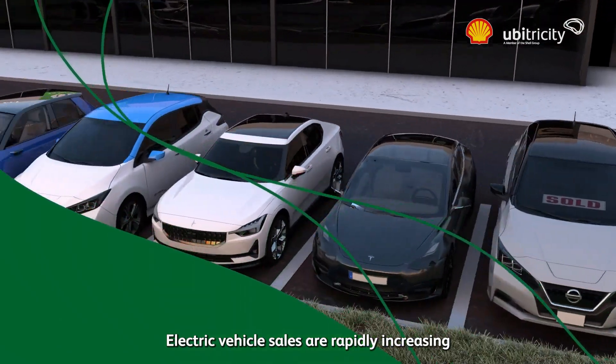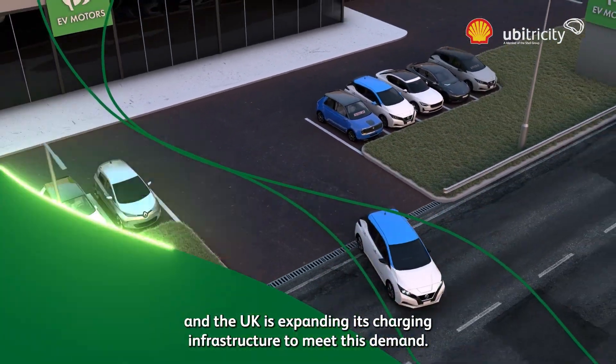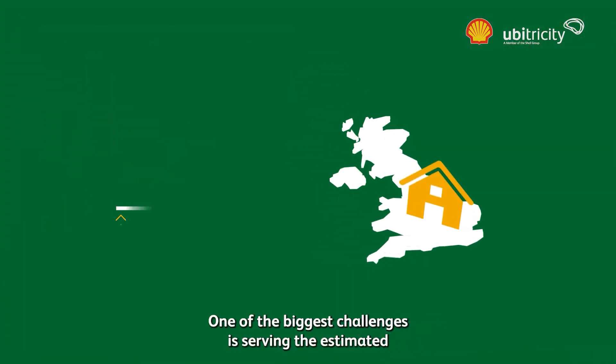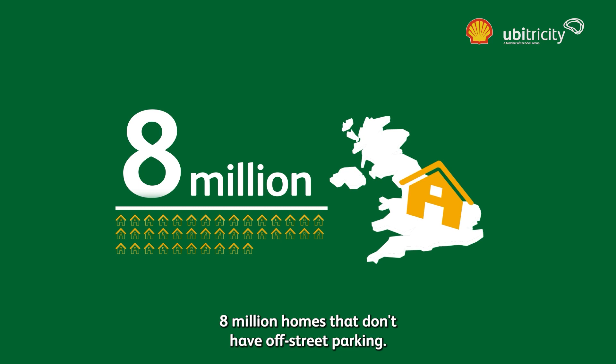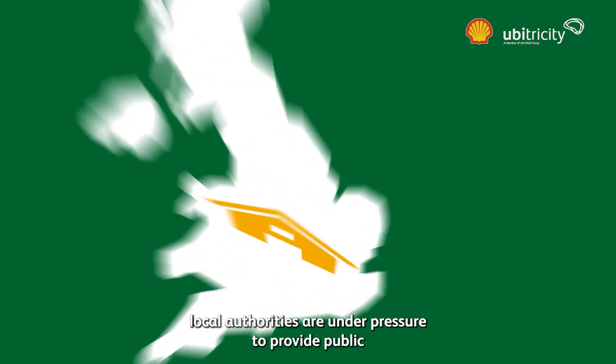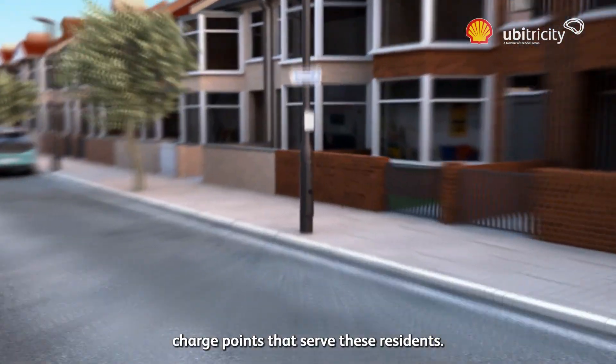Electric vehicle sales are rapidly increasing and the UK is expanding its charging infrastructure to meet this demand. One of the biggest challenges is serving the estimated 8 million homes that don't have off-street parking. As almost 75% of charging takes place at home, local authorities are under pressure to provide public charge points that serve these residents.